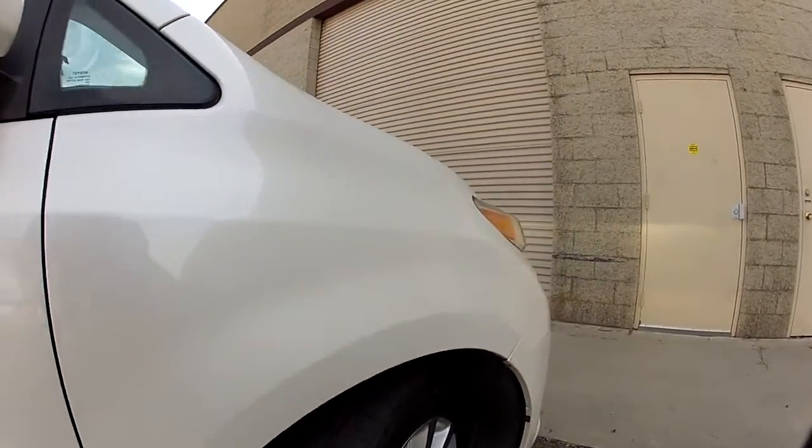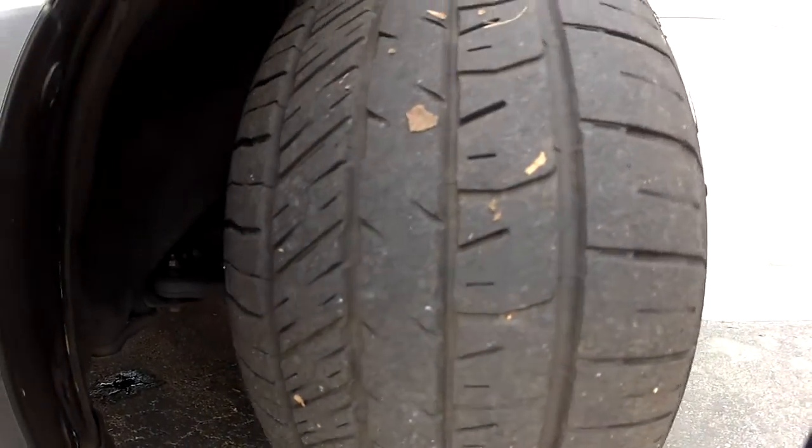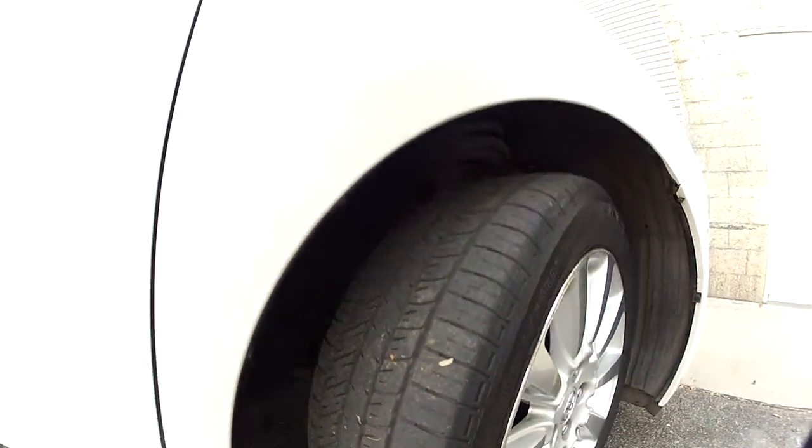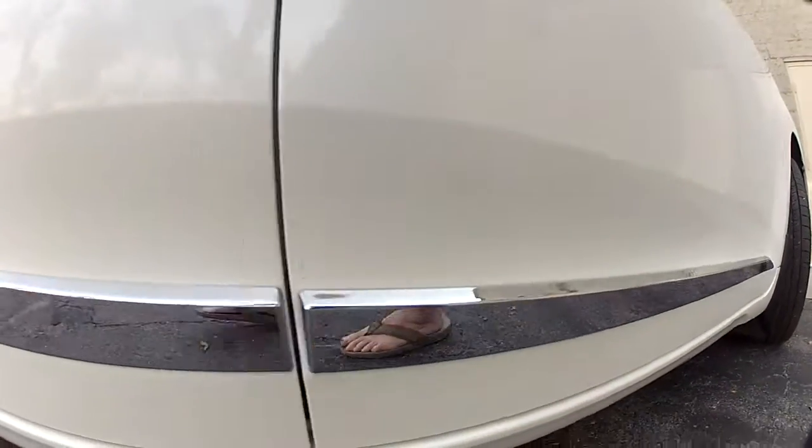It has the Goodyear Eagle tires. They're very thick — these were replaced last year. A lot of tire tread; they're wide, high-performance tires. You've got the factory mud guards on it and the chrome lower body accent molding.